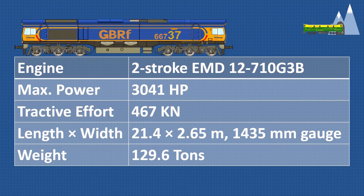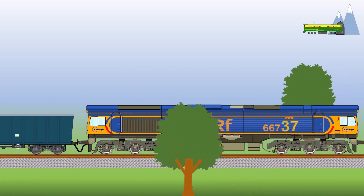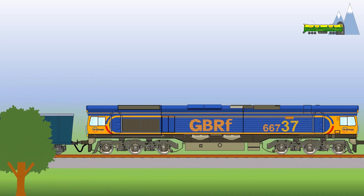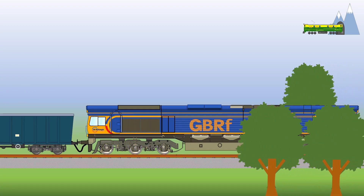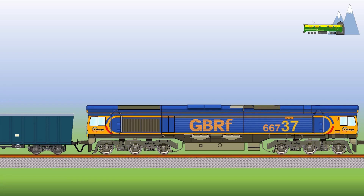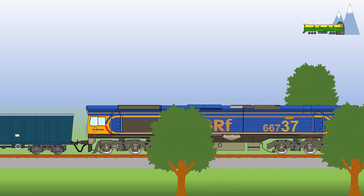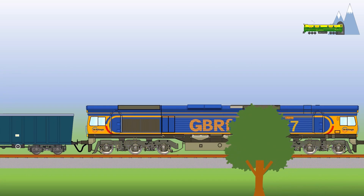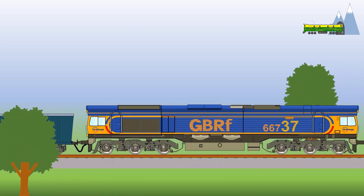The Class 66 is powered by a 3041hp, 12-cylinder, two-stroke EMD 710G3B diesel engine with tractive effort of 467kN. The locomotive is built to standard gauge and can haul 3000 tons — around 35 box-end wagons — on some very hilly railways of the UK. Class 66 is equipped with self-steering bogies which reduce wheel surface and flange wear and are claimed to improve traction and reduce track load. Like the WDG-4, the Class 66 has proven to be rugged and reliable.